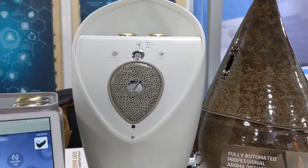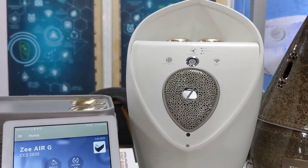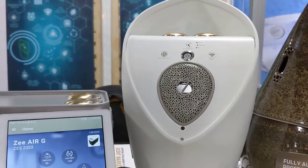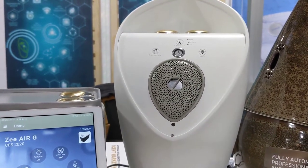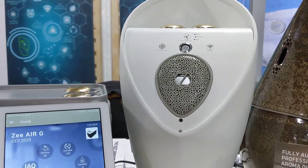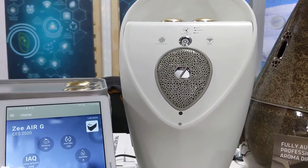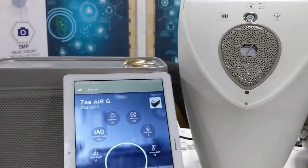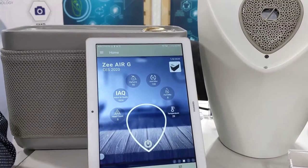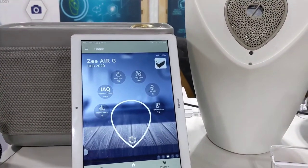After it does this, our air quality sensor — which is right here — detects the air quality, whether it's good or bad. It detects whether there's pollen, dander, whatever kind of air quality it is. Then our second canister, which is this one right here, sprays natural oils to clean the air. This makes it healthier to breathe — it cleans smoke odors, food odors, and any unwanted odors so that our fragrance can effectively take place.